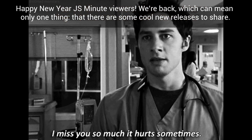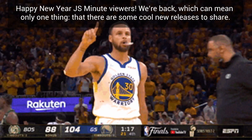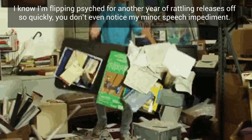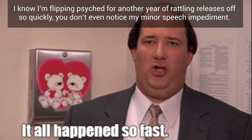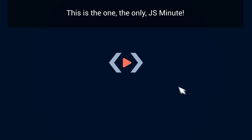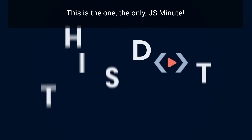Happy New Year JS Minute viewers, we're back which can mean only one thing — there are some cool new releases to share. I know I'm flippin psyched for another year of rattling off releases so quickly you don't even notice my minor speech impediment. This is the one, the only, JS Minute.